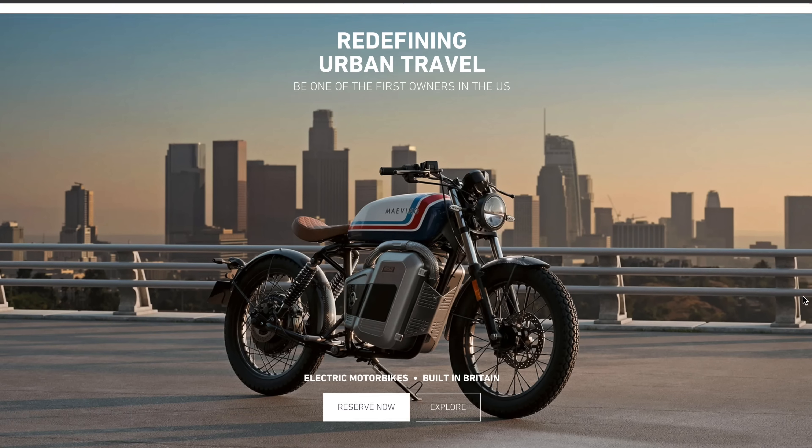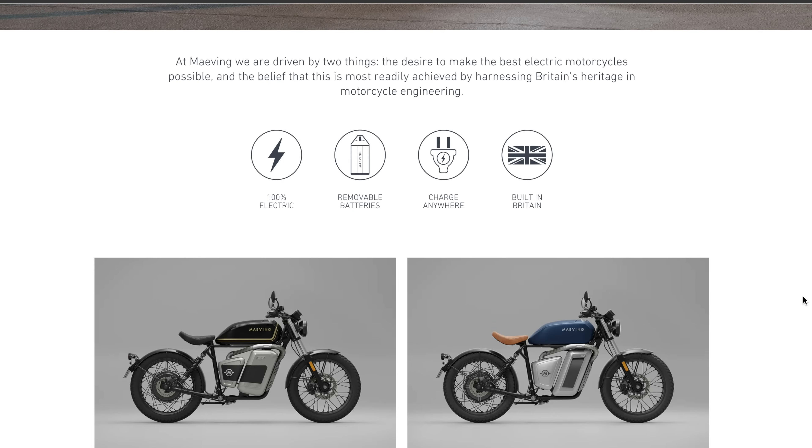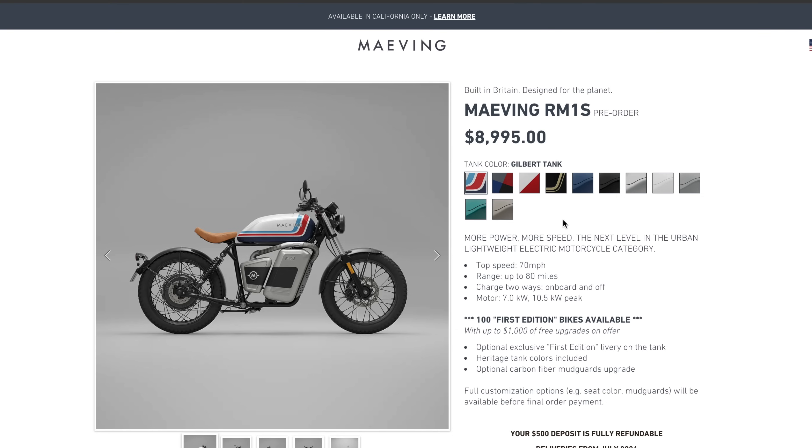I heard that you're bringing Maving to the US. Yeah, absolutely — launching in the US in 2024. We've actually had our pre-orders open since December, so people are starting to get in line. We've got the RM1S that will be available in July.